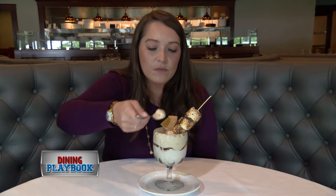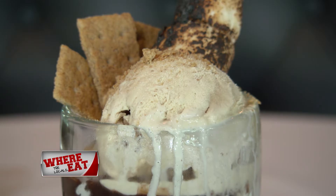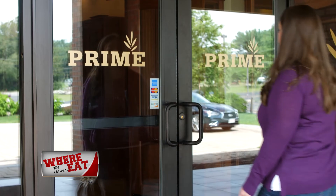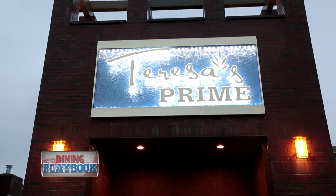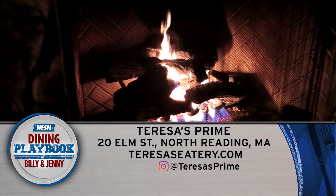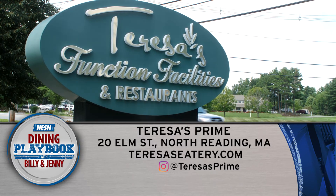No meal at Teresa's Prime would be complete without the s'mores sundae. The dessert includes ice cream with graham crackers and warm bruleed marshmallows — the perfect finale to a fantastic meal. This unique Italian steakhouse combines the best aspects of a high-end steakhouse with flawlessly executed Italian favorites. Their beautiful spot in North Reading is wonderful for a special occasion yet cozy enough to dine regularly. Teresa's Prime should be on your list of dining destinations.